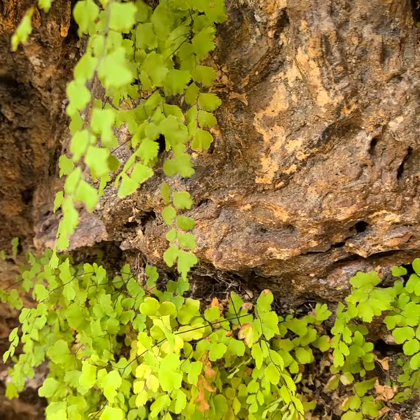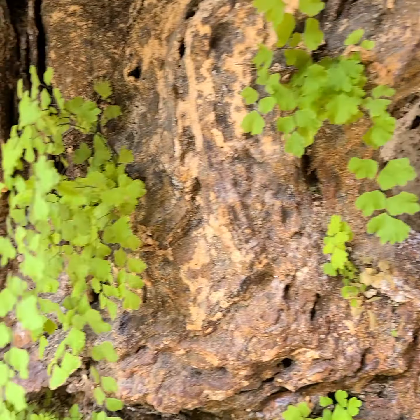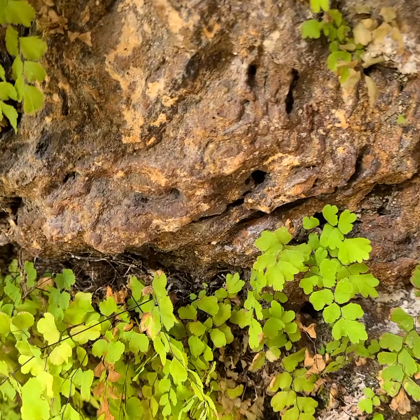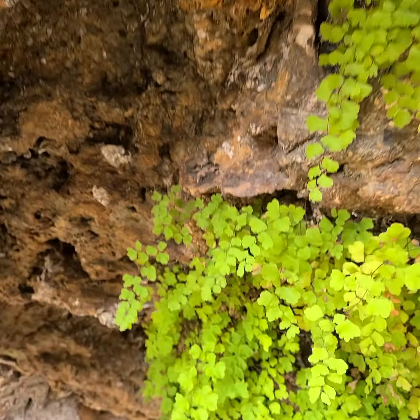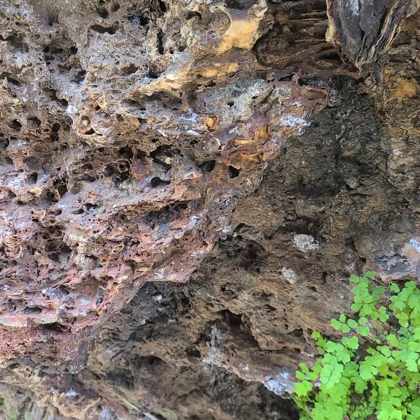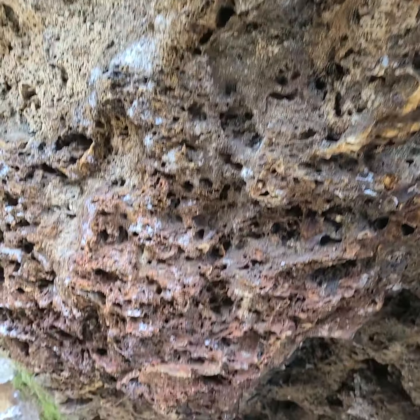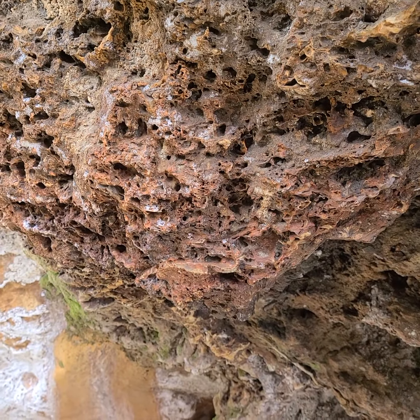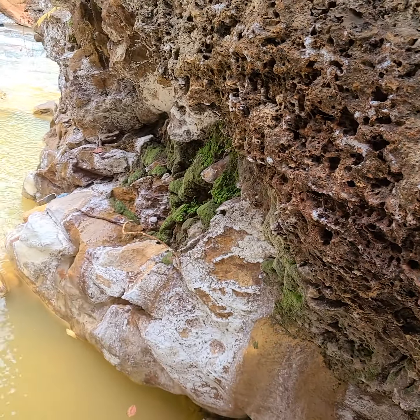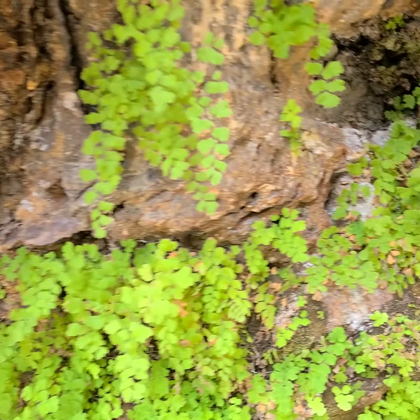I'm going to take an educated guess that it got here by spores, and got established looking at the rock. There's some craziness going on there — wish I could say something about the moss, but it's never decided to give me fruiting bodies.